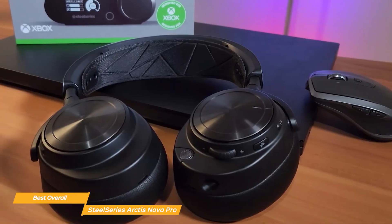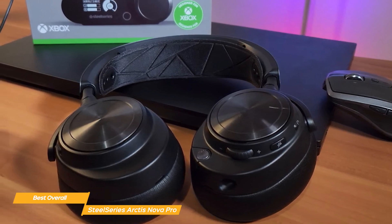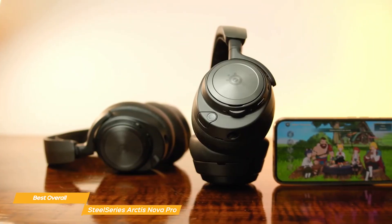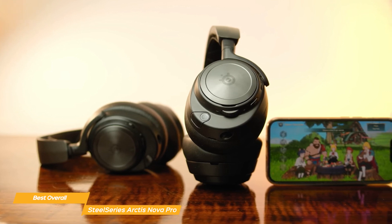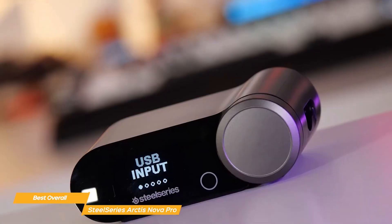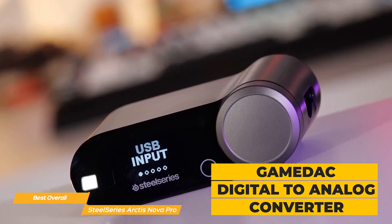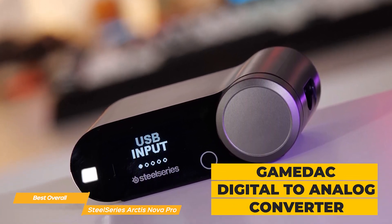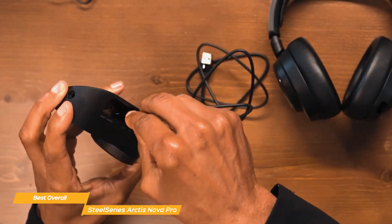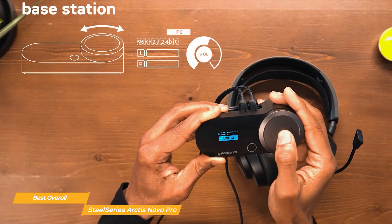The Arctis Nova Pro also shines in its versatility. It offers both wireless and wired connectivity options, making it compatible with a wide range of gaming platforms from PCs to consoles. Another unique aspect of the headset is its GameDac, its digital to analog converter. The GameDac provides high resolution audio and allows gamers to fine-tune their audio experience with an OLED menu system. This level of customization is particularly appealing to audiophiles and professional gamers who require precise control over their sound settings.